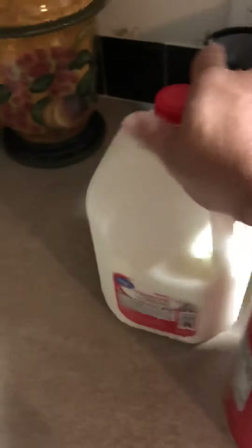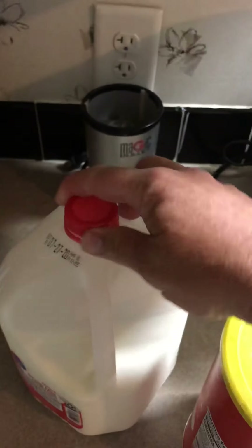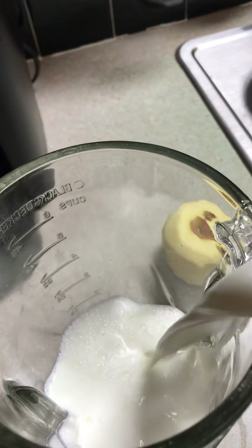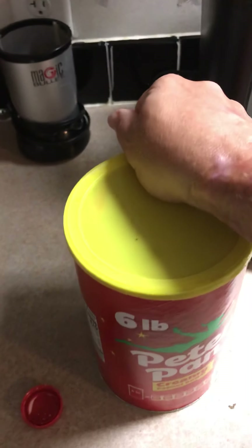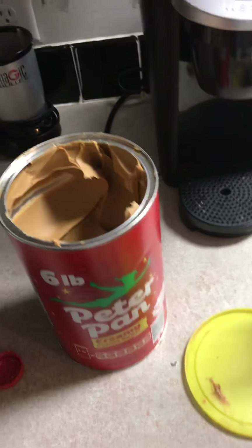I go through about a gallon a day, and this is all I eat — for the past almost nine years now. I put in about 16 ounces of milk. There's a little line there that says 16. I also use a magic bullet, but since I'm putting some stuff in there today, I'm using my big blender.